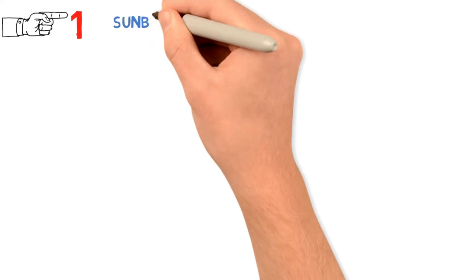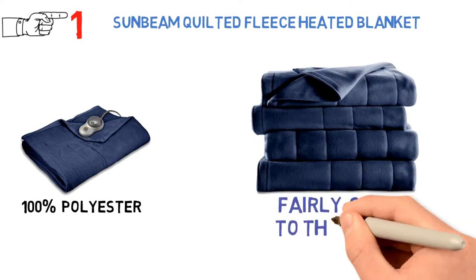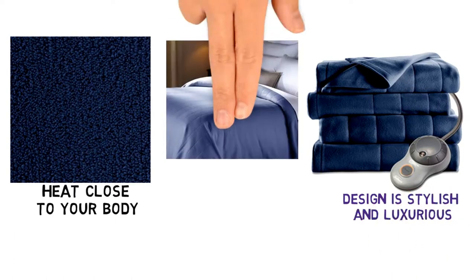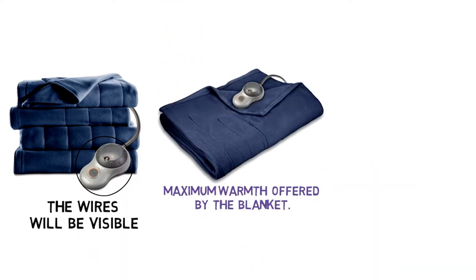Starting off at number 1, we have the Sunbeam Quilted Fleece Heated Blanket. The blanket is made from 100% polyester, but it's fairly soft to the touch and surprisingly good at trapping heat close to your body. The quilted design is stylish and luxurious, and it will be a beautiful throw blanket or whole bed covering. The wires will be visible, but it's worth it for the maximum warmth offered by the blanket.